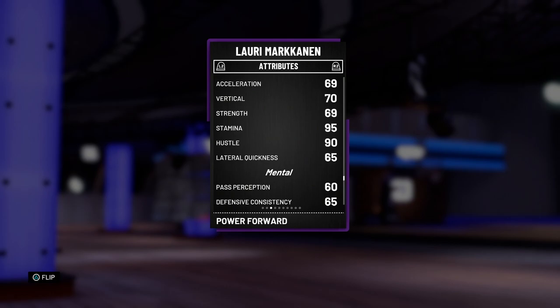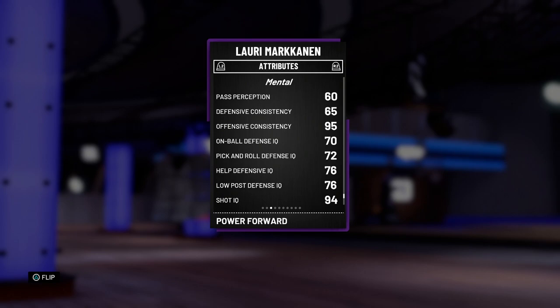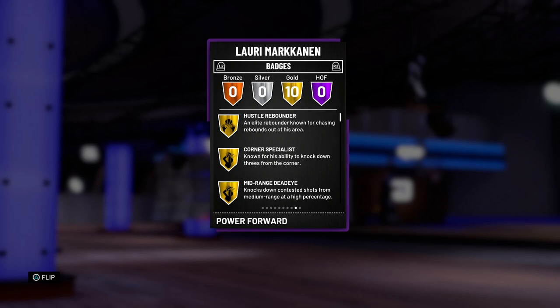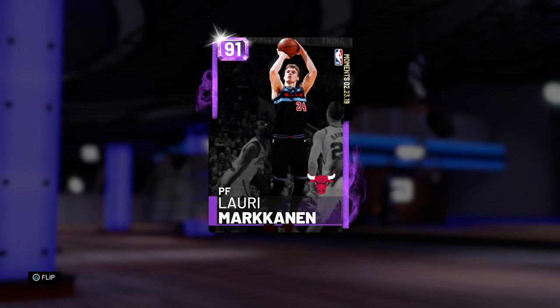He does have 90 hustle, so he should be running down the court. He's got 69 strength, so he's gonna be bullied in the post — this card is really just meant to be a seven foot shooter. 65 lateral quickness; I can now see why his defense is so low. On the offensive end at least he's looking pretty good. As far as badges, he has no Hall of Fame badges, but he does have hustle rebounder, corner specialist, mid-range deadeye, put back king, deep range — that is really nice — lob city finisher, difficult shots, pick and popper, catch and shoot, and tireless scorer. I like all three of those badges.